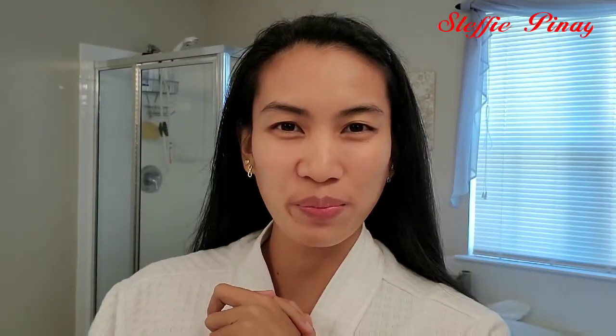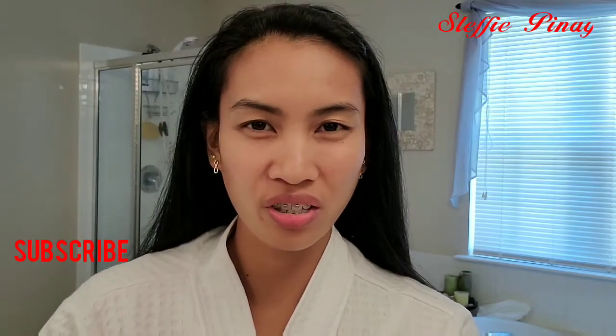Hello everyone! Welcome back to my channel, Steffi Pinay. If you're new to my channel, don't forget to subscribe and click the bell below to get notified. And we're here today in Banyo, guys.